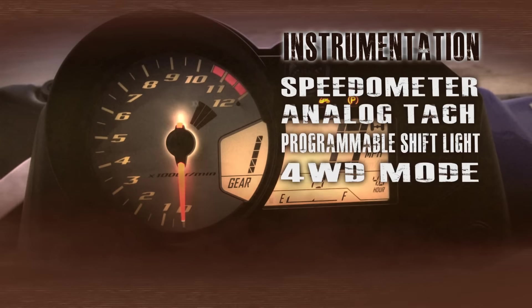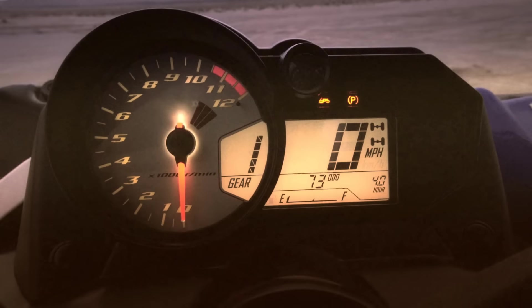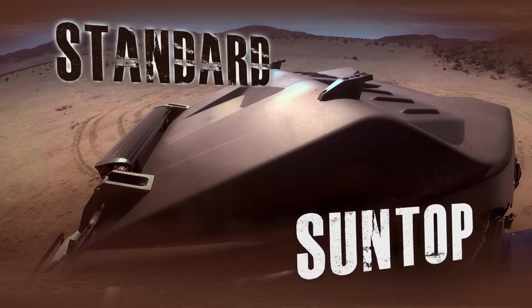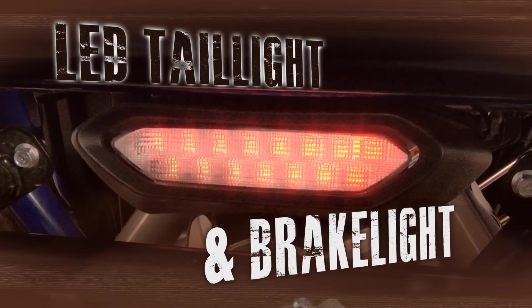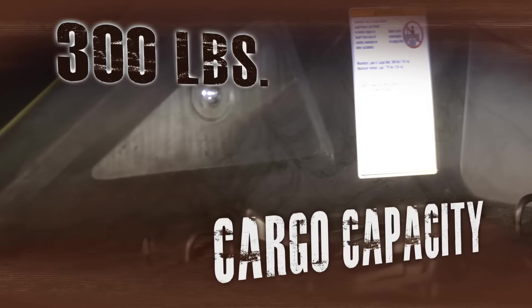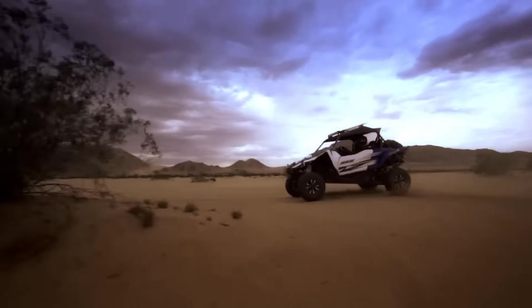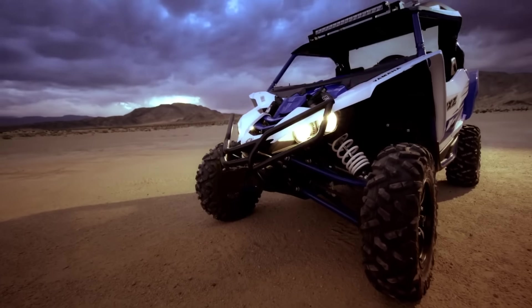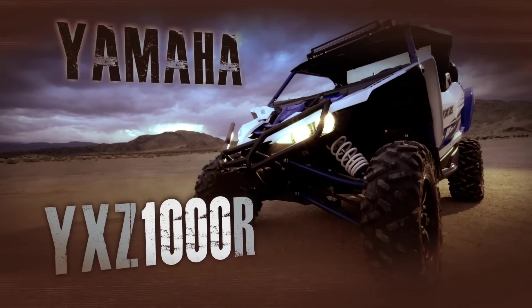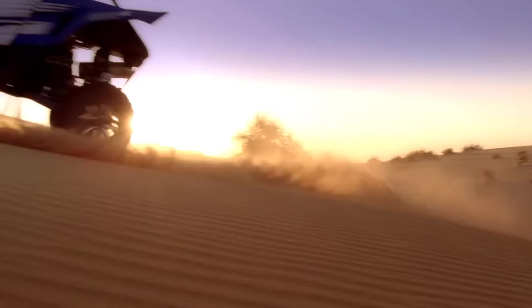Race-inspired instruments for total vehicle management, along with a ton of desirable standard features for added comfort, style, and versatility. Introducing the world's first pure sport side-by-side, the all-new YXC-1000R from Yamaha. The rulebook's just been rewritten.